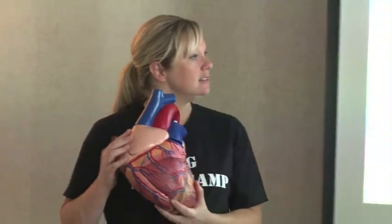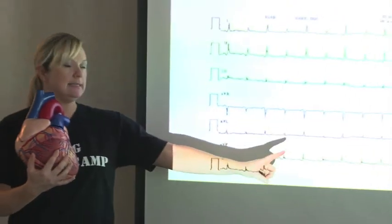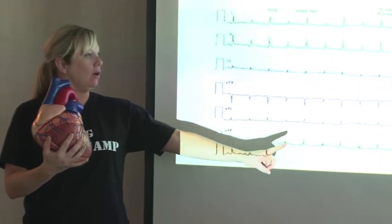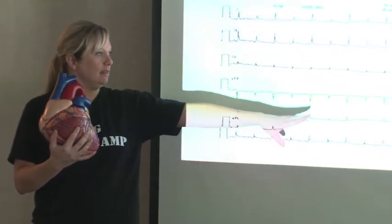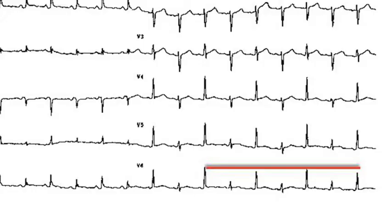What you'll notice is that you have a big beat and then a smaller beat — big beat, small beat, big beat, small beat — and the red line shows you the height of the beats.